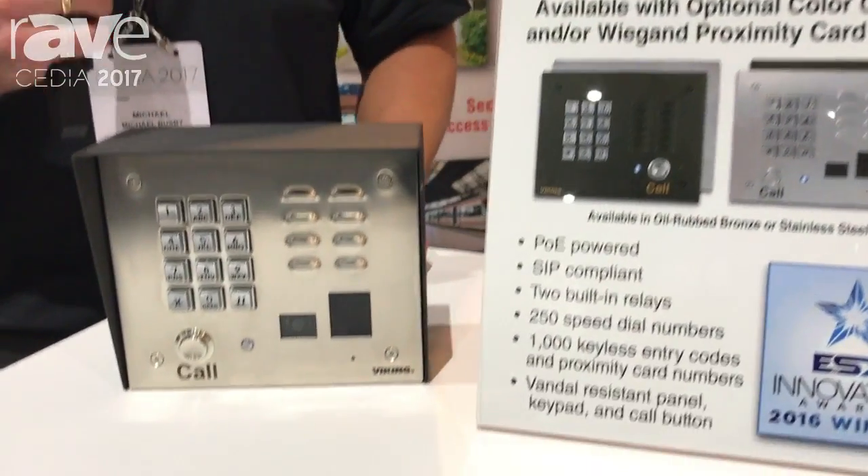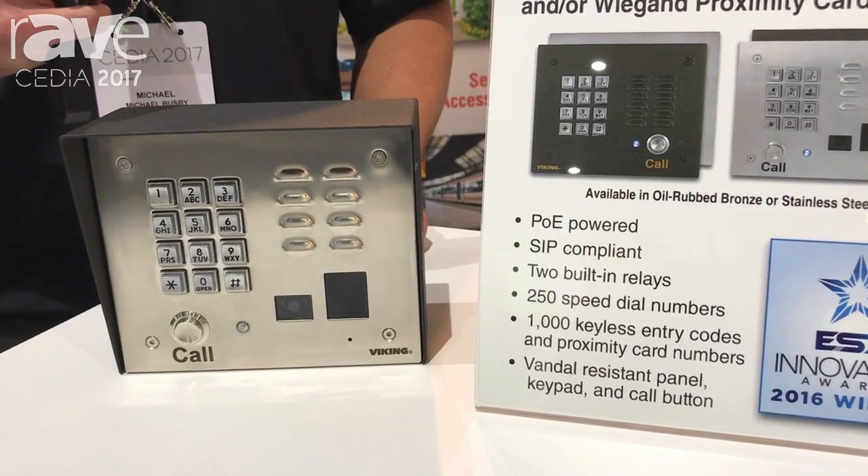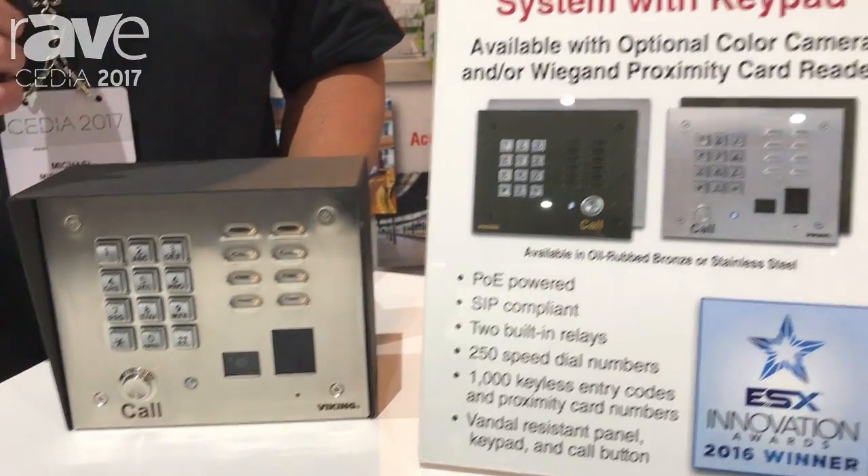It features a 250-number speed dialer built in, 1,000 keyless entry codes and proximity card numbers that can be stored. It has two 2-amp relays built in.